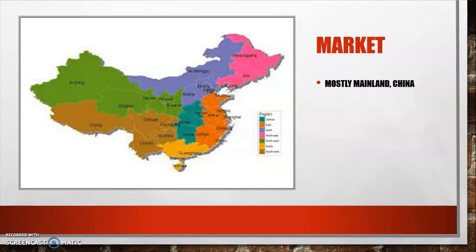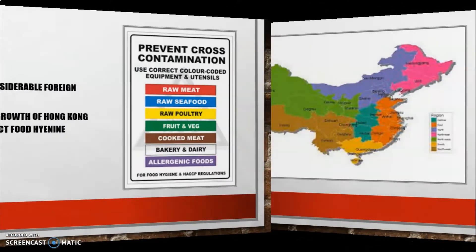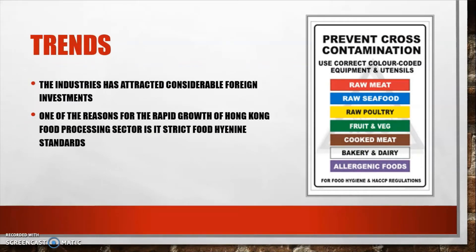Their main market is mainland China. The industry has attracted considerable foreign investment due to its rapid growth and the booming of the manufacturing industry in Hong Kong, with many foreign investors very interested in investing in this sector.